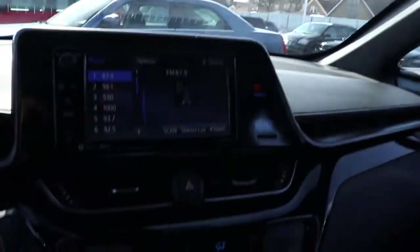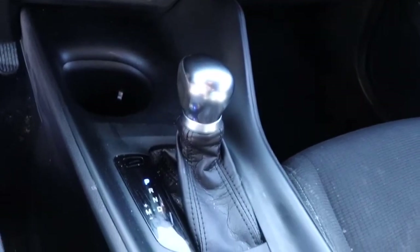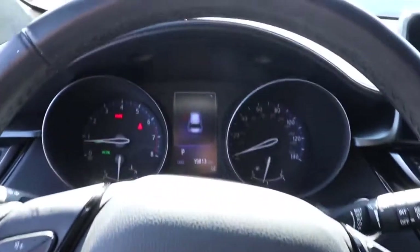The following are some of this vehicle's highlighted options: keyless entry, backup camera, lane-keeping assist, adaptive cruise control, steering wheel audio controls, multi-zone AC, Bluetooth connection, aluminum wheels, stability control, and rear spoiler.